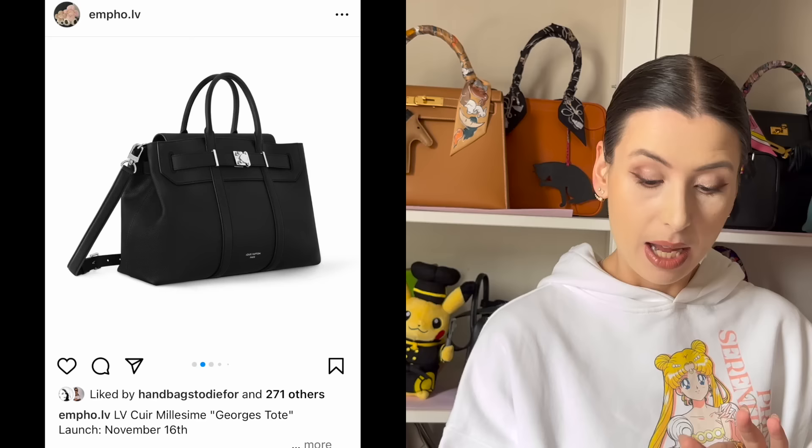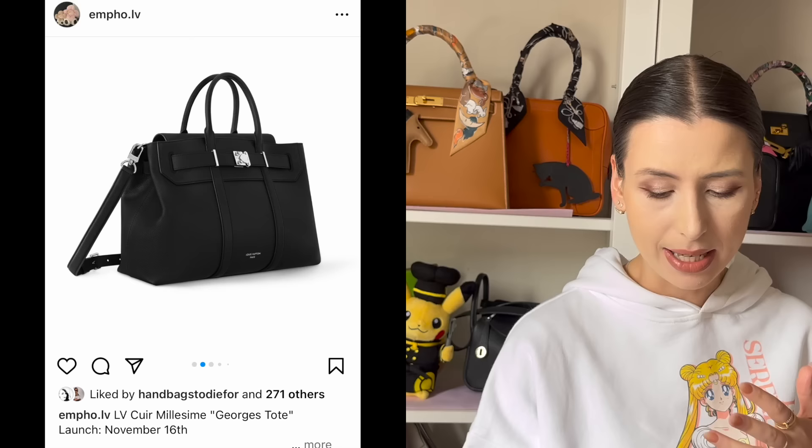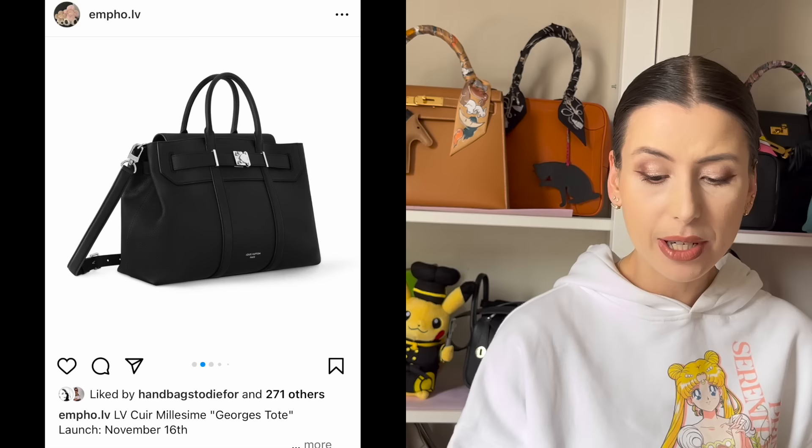I was just scrolling Instagram and this post was suggested to me from a page called mfo.lv. It's a page I was not familiar with, but it came up in my discover section, and I noticed this new bag from Louis Vuitton called the Georges Tote.